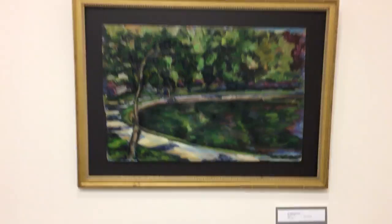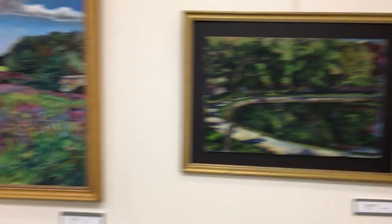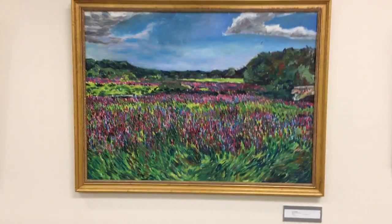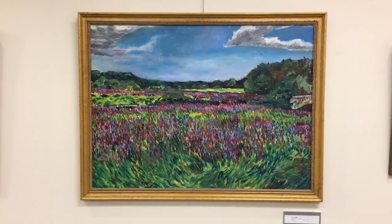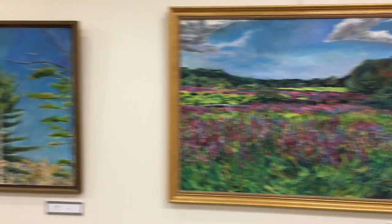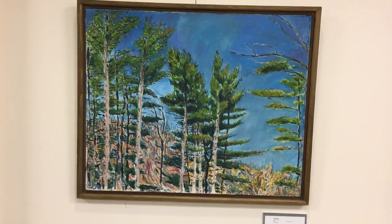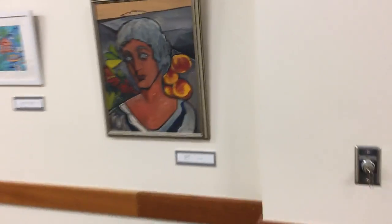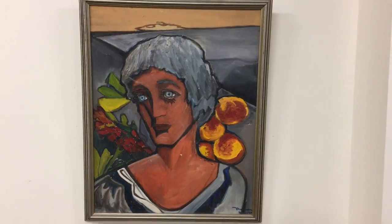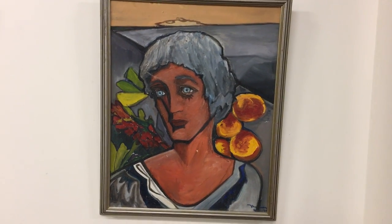Now we shift to Tom Craig. He did Brookline Reservoir. And then the largest painting that we have here is Lee's Bridge in Concord and Lincoln. This is a Conantum landscape. Then we go to Tom's mother — it's an abstract painting, which I think is very much a likeness of her.